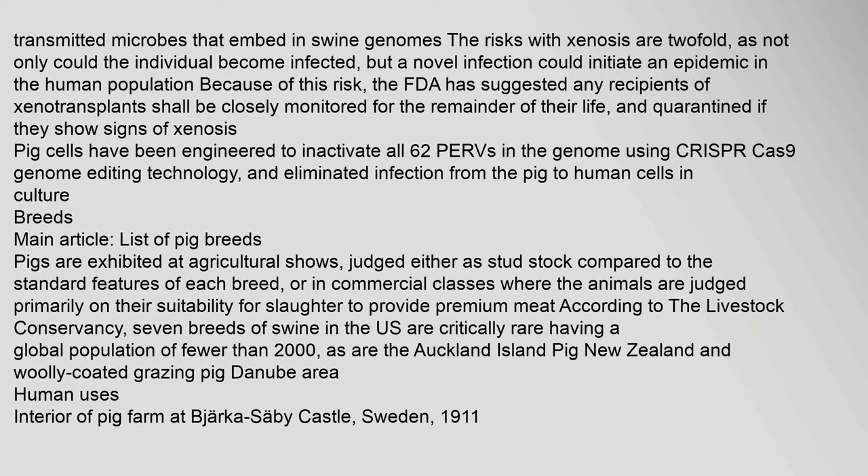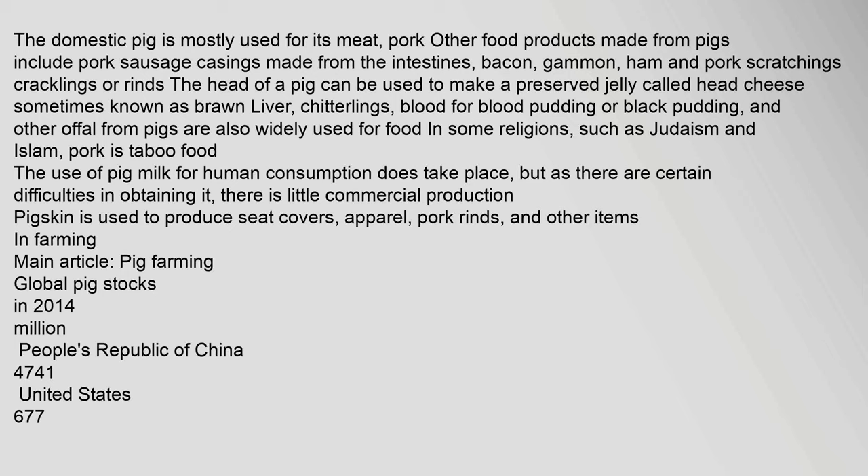Human uses: The domestic pig is mostly used for its meat, pork. Other food products made from pigs include pork sausage casings made from the intestines, bacon, gammon, ham, and pork scratchings. The head of a pig can be used to make a preserved jelly called head cheese, sometimes known as brawn. Liver, chitterlings, blood for blood pudding or black pudding, and other offal from pigs are also widely used for food. In some religions, such as Judaism and Islam, pork is taboo food. Pigskin is used to produce seat covers, apparel, pork rinds, and other items.